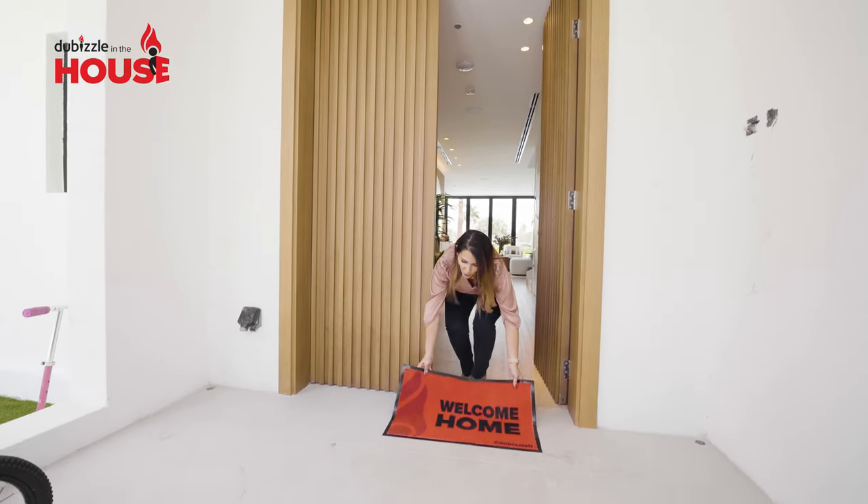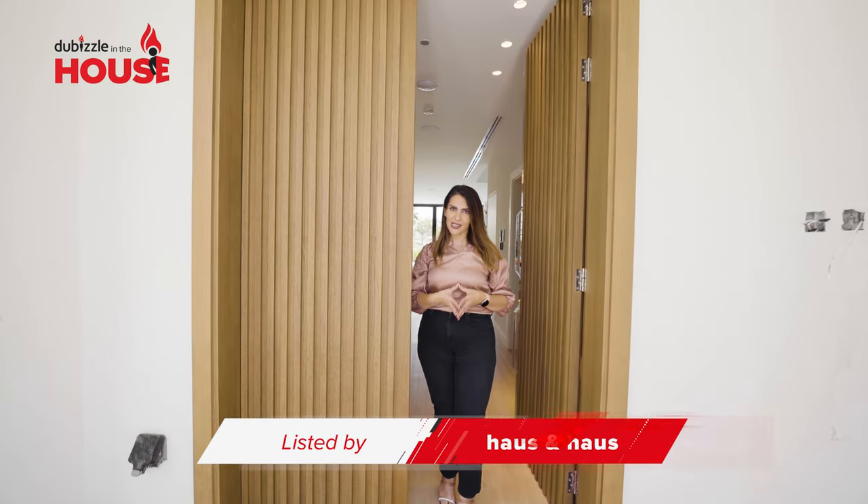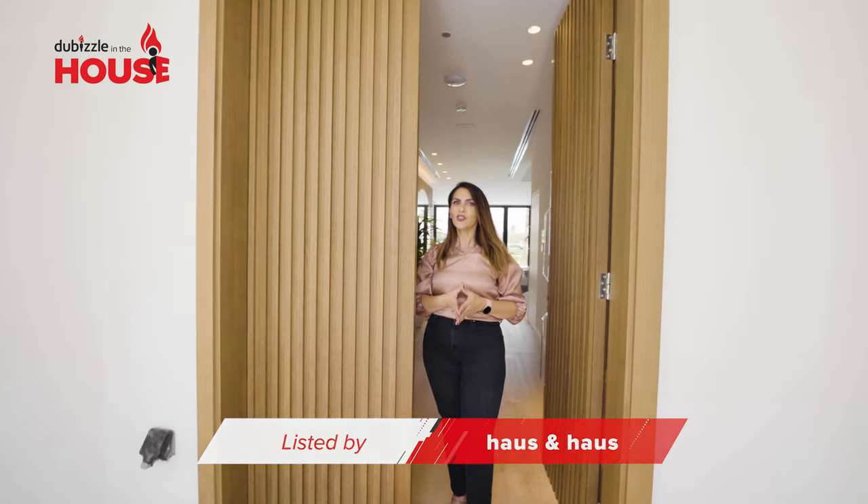We are ready to welcome you home. Don't forget to check out the listing on DoBizzle — it's listed for sale by House and House. No hustle, no bustle. DoBizzle it.